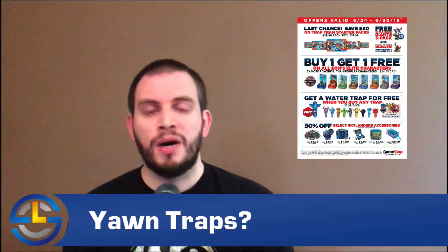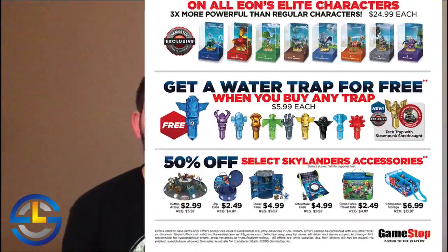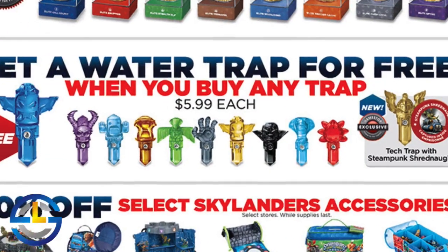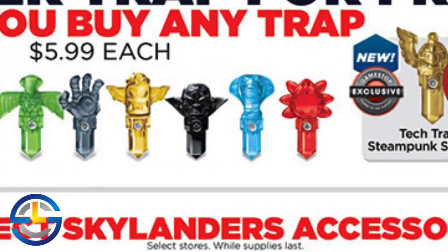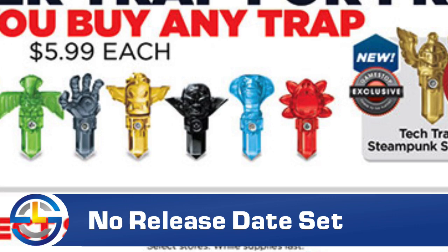Last week, a few of you had questions about the Skylanders Day ad, which featured not only one of the yawn traps that have yet to be released, but also the Tech Tiki Trap, which so far has only been spotted in the 8-pack. To answer a few questions, these traps have not been released yet. Skylanders Day has come and gone, and they are still not here in the U.S. We still do not have any update on the release for the yawn traps.